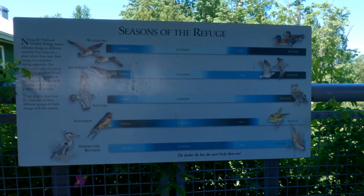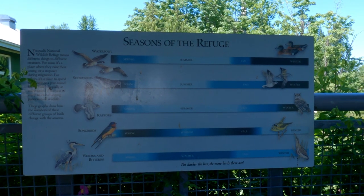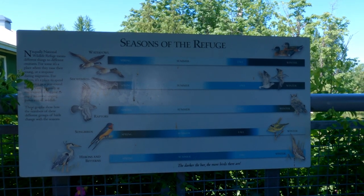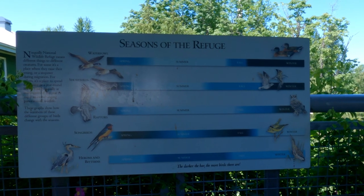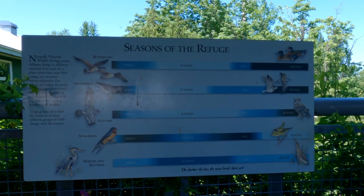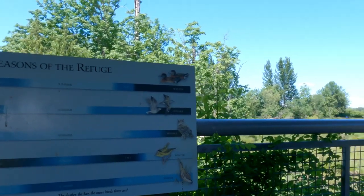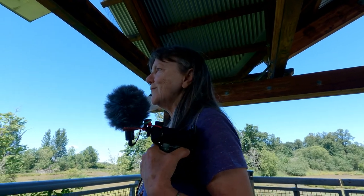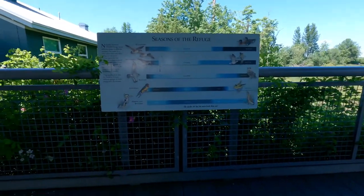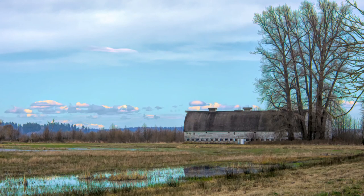These are the seasons of the refuge. So if you come out here at these different times, you might see all these different animals. We'll come out next week and see if we can find some more. And here's what I found today. You found me many days ago — what a great find. Thank you.